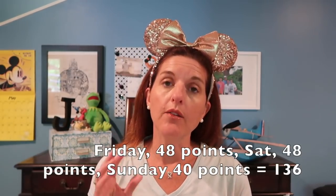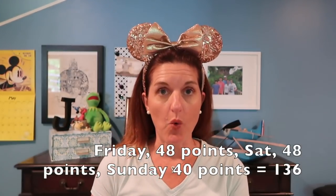Friday night and Saturday night were 48 points per night for a two-bedroom near Hospitality House, and Sunday night was 40 points for a two-bedroom near Hospitality House, for a total of 136 points for the three nights in a two-bedroom.